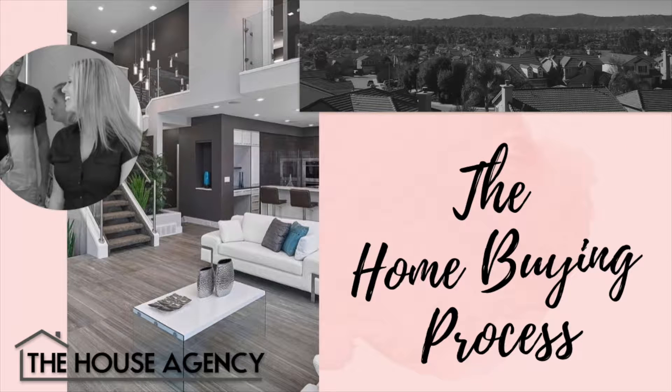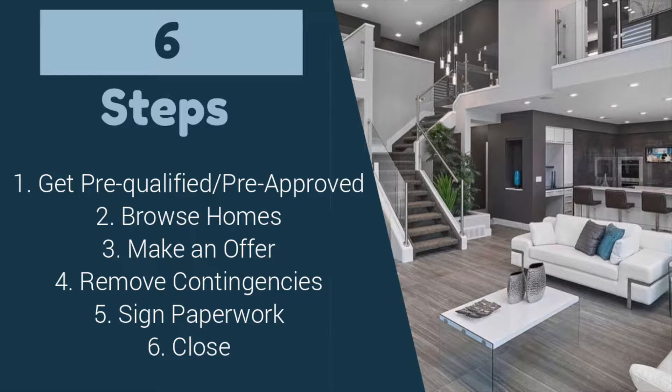This is the buying process with the house agency. What can you expect when you purchase a home? The buying process can be broken down into these six essential steps.